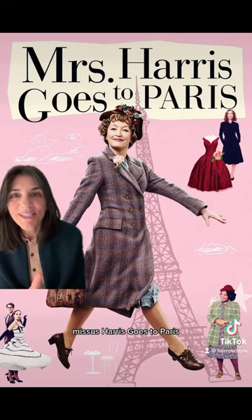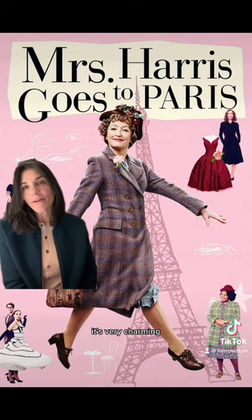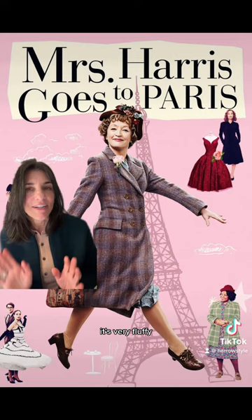Mrs. Harris Goes to Paris is a little movie that I watched on Peacock. It's very charming. Is it heavy or serious? No, but it's not going to give you bad dreams either. It's not realistic — it's very fluffy, very charming. As a fashion girly, I loved it and I recommend it.